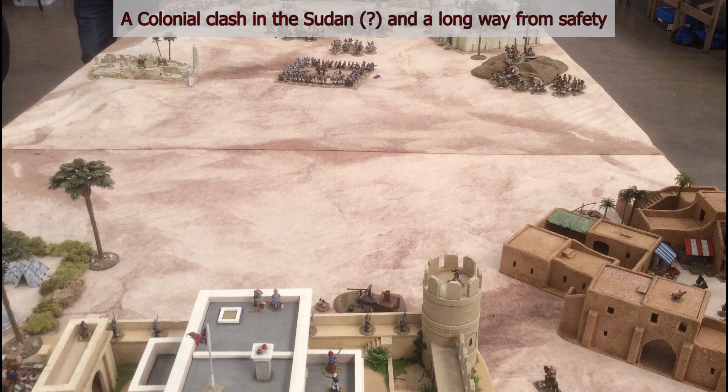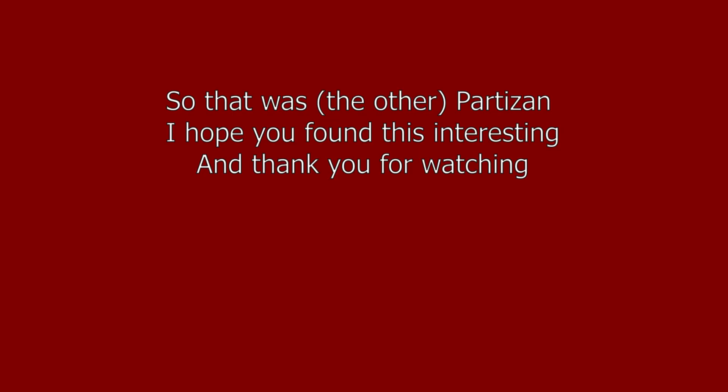Whether the square made it or not, I don't know — I didn't go back to find out. But it looked quite impressive. Well, that's it for this video. I hope you found it interesting, and thank you very much for watching.